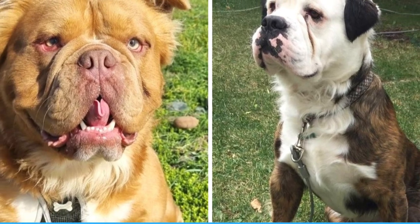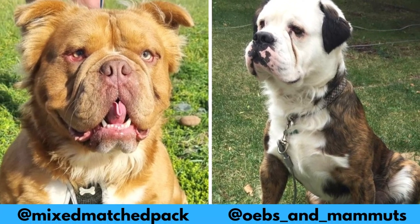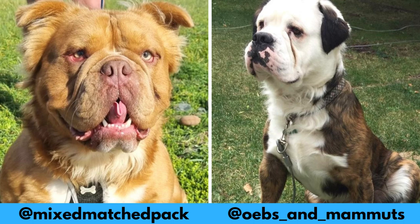I would love to thank these Instagram profiles for letting me use their photos in this video. If you like the Mammoth Bulldog and would love to see more of them, definitely check them out — links are in the description.